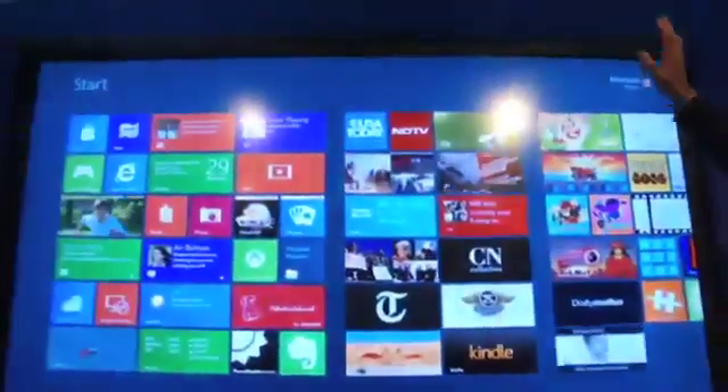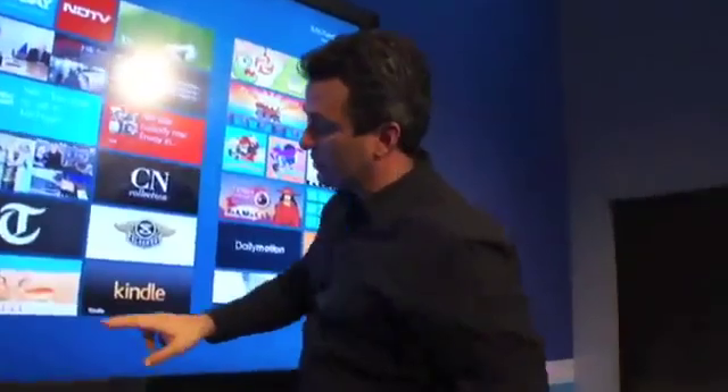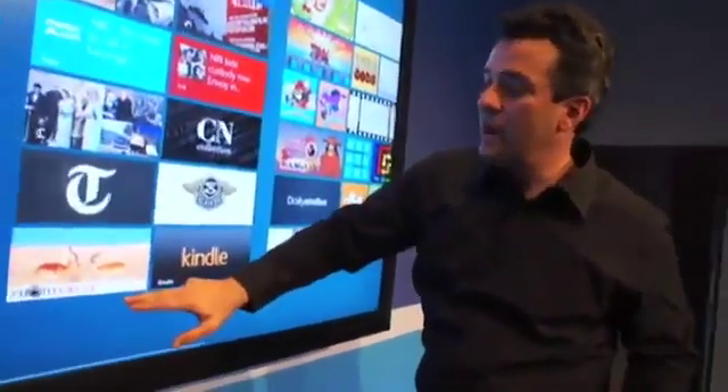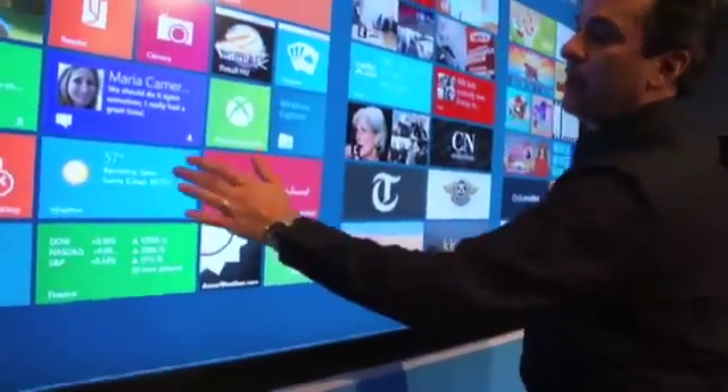It's a capacitive glass touchscreen. It's optically bonded Gorilla Glass, so there's a very, very close connection between my finger and what I'm moving on screen. It actually feels like I'm moving the objects directly because there's no parallax due to that bonding.